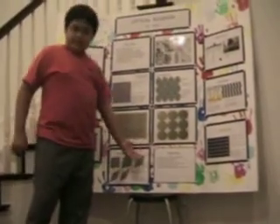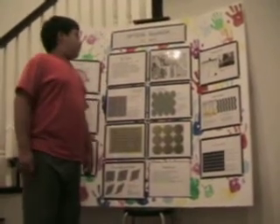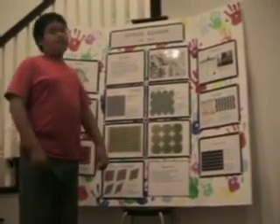These are my references that helped me do this project. And this is my project.